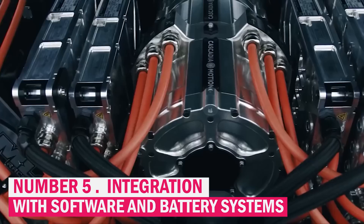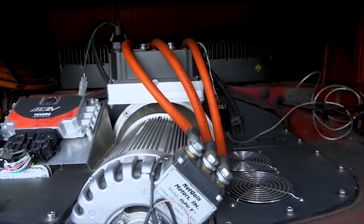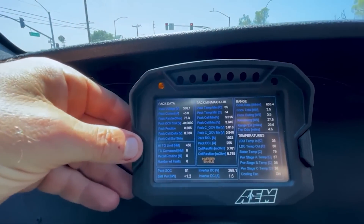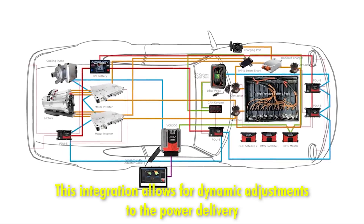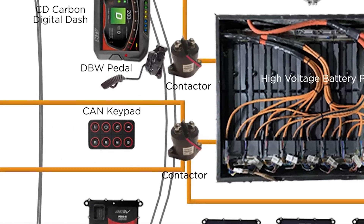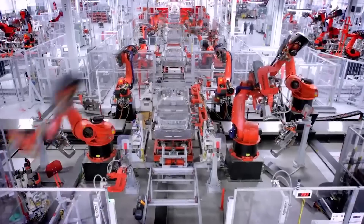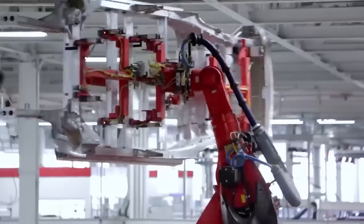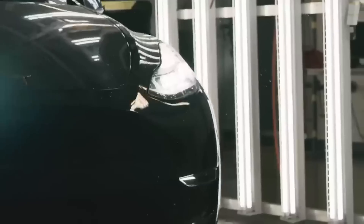Tesla has achieved a notable advancement by seamlessly integrating its electric motors with the vehicle's battery and software systems. This integration allows for dynamic adjustments to power delivery, optimizing both efficiency and performance in real-time according to varying driving conditions — such as altering the motor's output based on factors like acceleration needs, road gradients, and energy consumption patterns — ensuring the vehicle operates at peak efficiency.